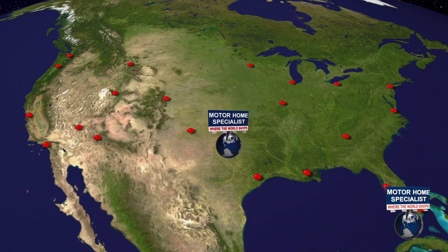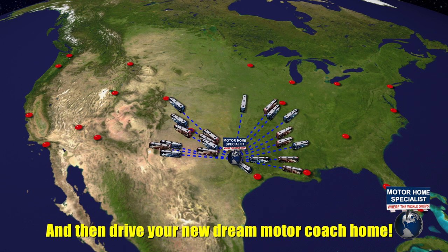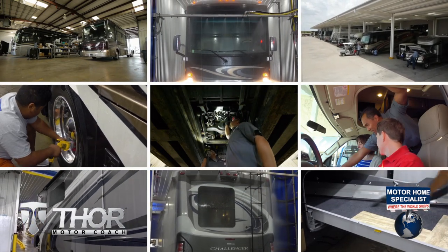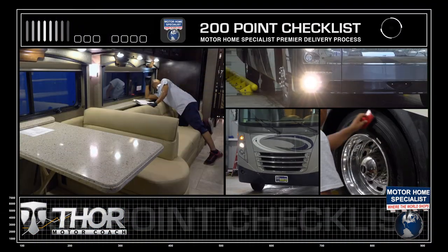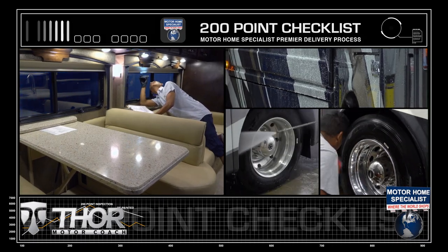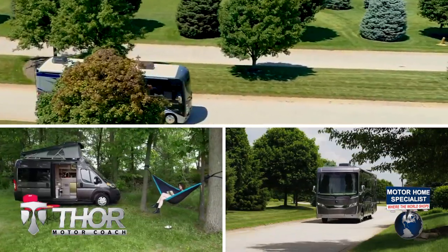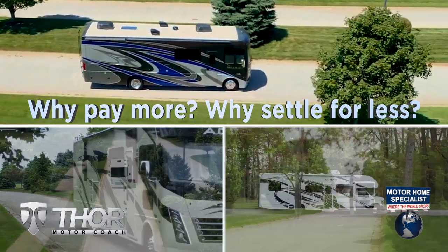Motorhome Specialist is the number one volume selling motorhome dealership in the world, with over 165 million dollars in inventory to choose from, all at one central location — making it easy to fly in from anywhere in the country and drive your new dream motor coach home. You'll also enjoy the premier delivery process, including an extensive pre-check and make-ready process, and the only dealership-performed fully automated rain booth test in the industry. Get busy living in an all-new Thor Motor Coach from Motorhome Specialist today — why pay more, why settle for less.